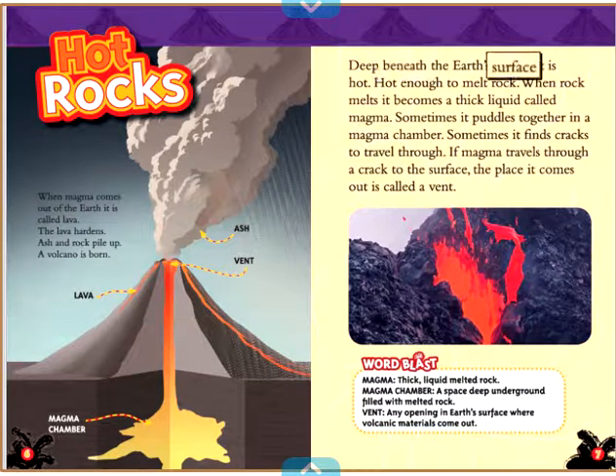Deep beneath the Earth's surface, it is hot — hot enough to melt rock. When rock melts, it becomes a thick liquid called magma. Sometimes it puddles together in a magma chamber. Sometimes it finds cracks to travel through. If magma travels through a crack to the surface,